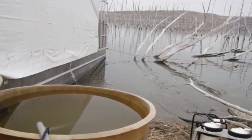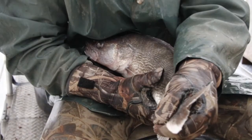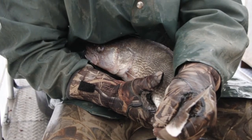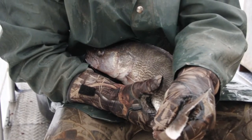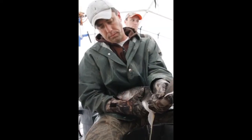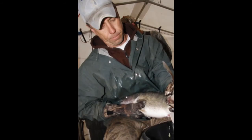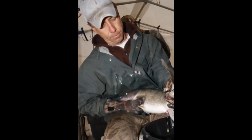We rinse all the fish off, rinse our gear off when we get back to the boat, and then basically what we do is start with fairly gentle pressure to the abdomen of the female walleye — we just squeeze eggs into a simple pan.